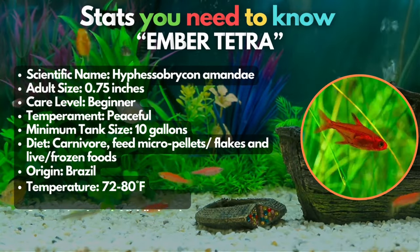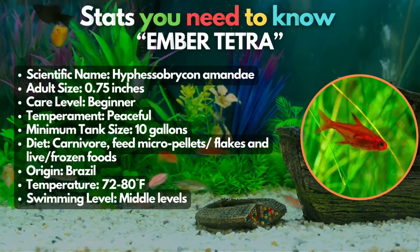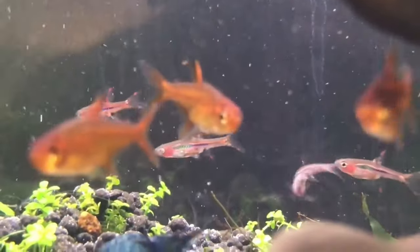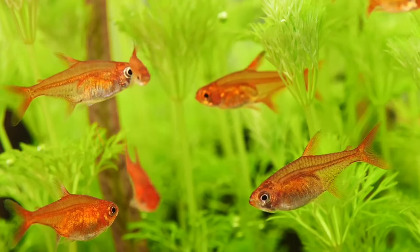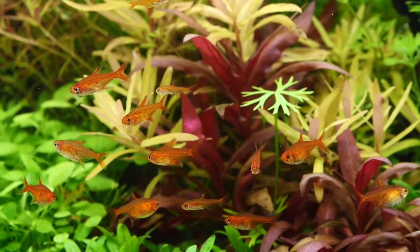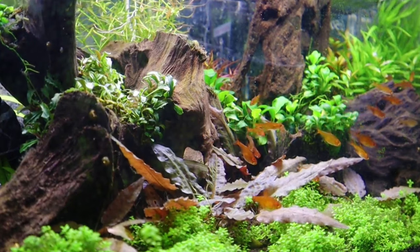Ember Tetras are number 11. These little wonders sport a stunning deep orange hue and are perfect for smaller setups, starting at just three quarters of an inch. While a 5-gallon tank is the minimum, they'll thrive even more in a 10-gallon home, especially when you've got a school of 10 or more swimming together. You can make a small community tank, but make sure you keep them away from any large or aggressive fish.